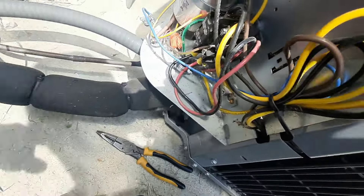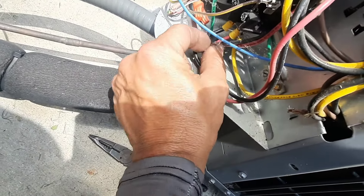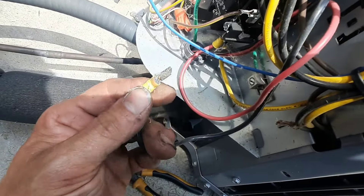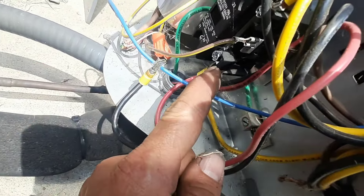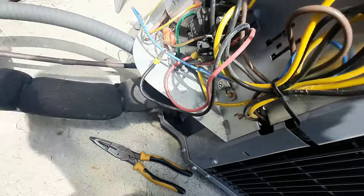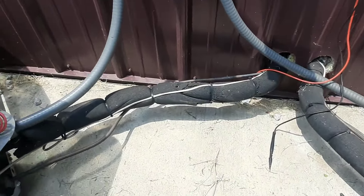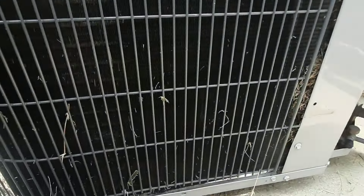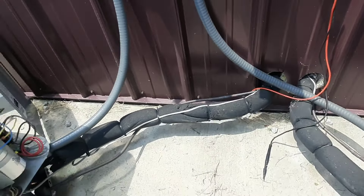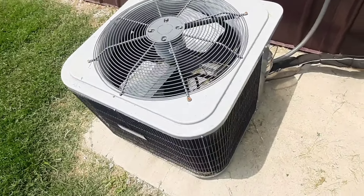Everything else seems tight - those are the only connections that wouldn't have come from the factory. Somebody put those in, so we'll probably get a different kind of spade and put it up on the actual terminal and not use these slip-ons - these don't always make good contact. I don't know if I have water so I may not be able to clean these condensers. I'll probably talk to the maintenance guy about that.